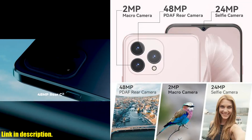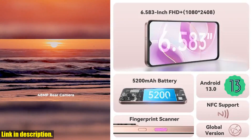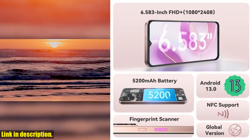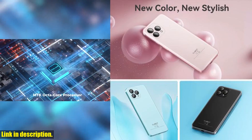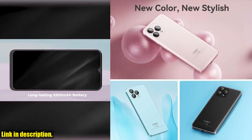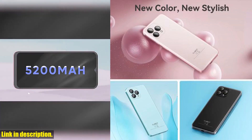What about performance, you ask? Well, the Cubot P80 is powered by an octa-core MT8788 processor, delivering lightning-fast performance and seamless multitasking. And with a long-lasting 5200mAh battery, you can say goodbye to battery anxiety and enjoy your favorite activities without any interruptions.